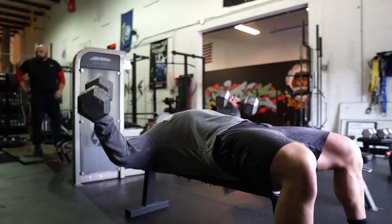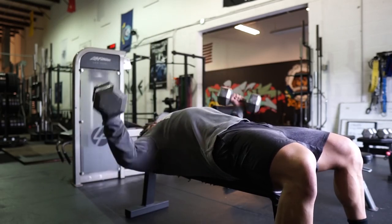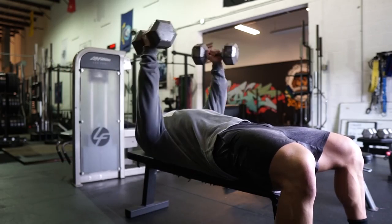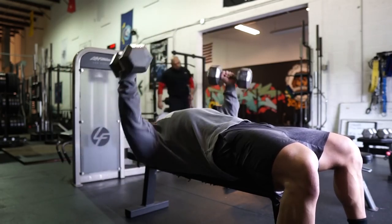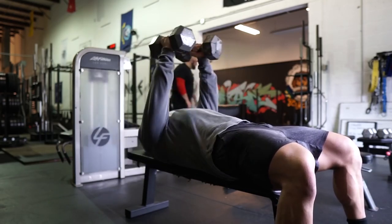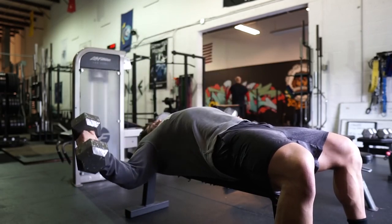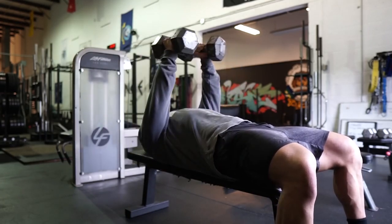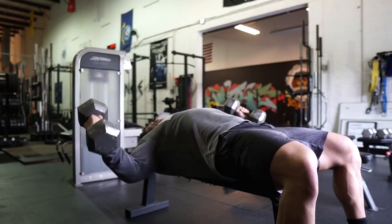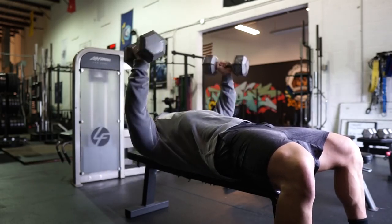Get some sort of tracking app — MyFitnessPal, RP Diet App, Cronometer — there are a ton out there. Record what you eat for several days and see where your calories are at. Calories are comprised of protein, carbs, and fats — those are your macros. If you're not tracking, you're trying to hit a bullseye in pitch black.